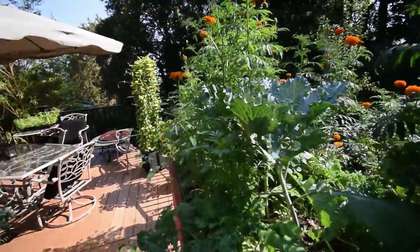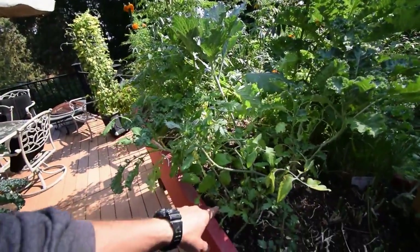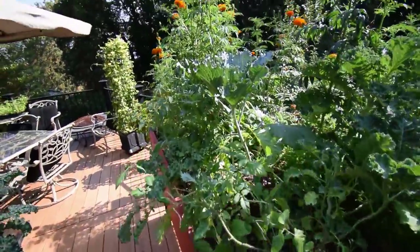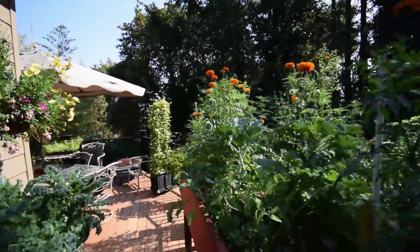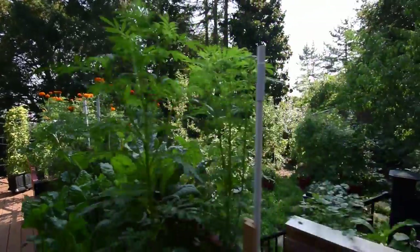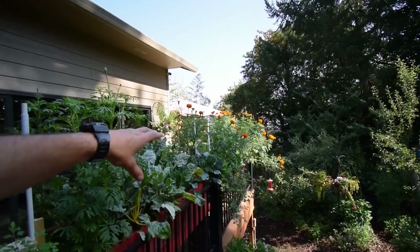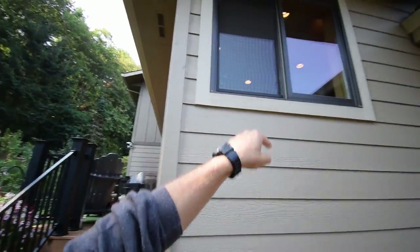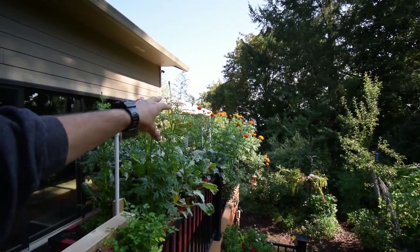We've got the cabbage growing here, looks like it's going good. This kale is pretty much almost done — we've cut it back, you can see there's some new growth down here, but it's been getting beat up pretty good with the sun. The marigolds are going crazy — let me walk you around the edge here. They're actually growing over sideways off the deck, which is kind of cool when you look at them from upstairs.